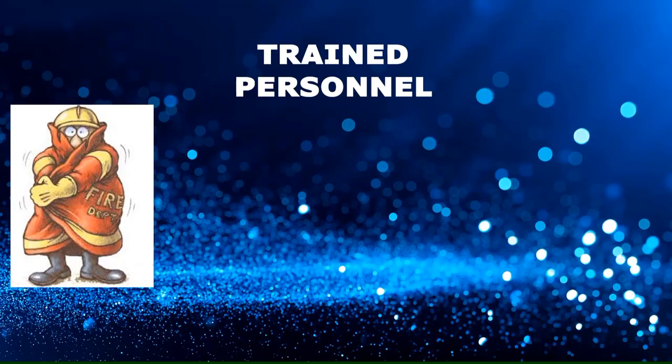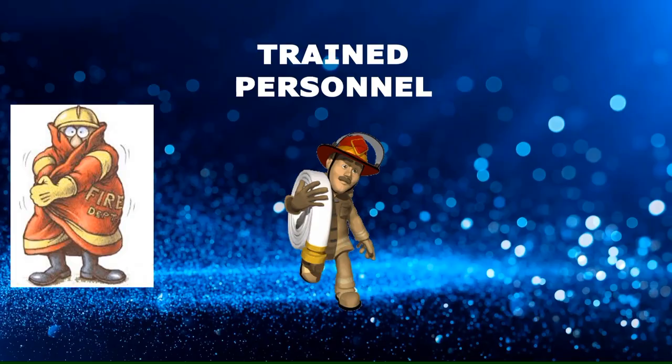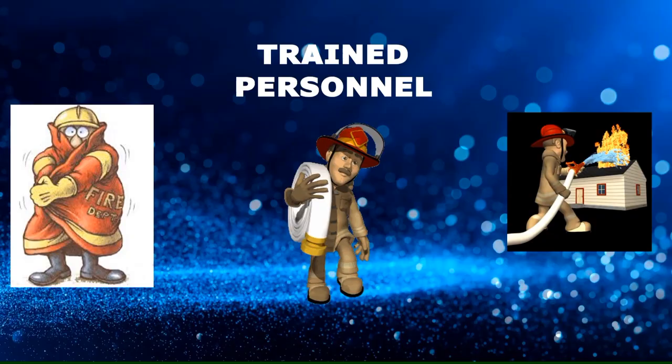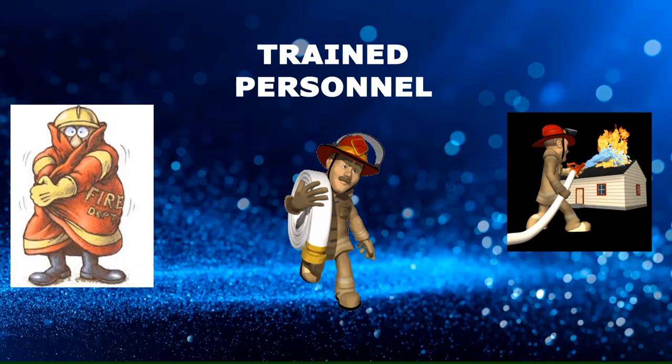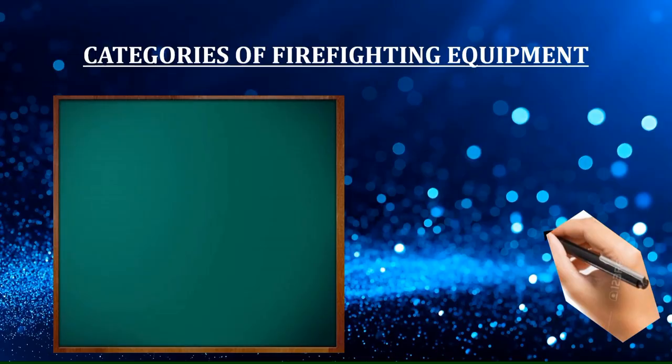Firefighting equipment is primarily used by trained firefighters. They know how to use the equipment and know the limitations of each piece, as some equipment is intended only for cases where the scene is full of smoke and not advisable to be used when fire is in progress. Some equipment is used to protect from heat but not during a smoldering situation.